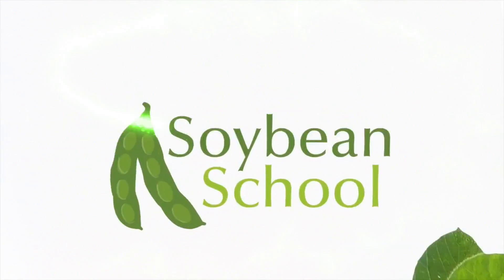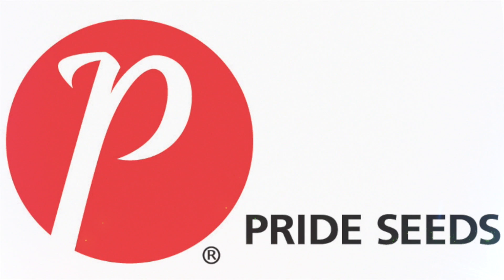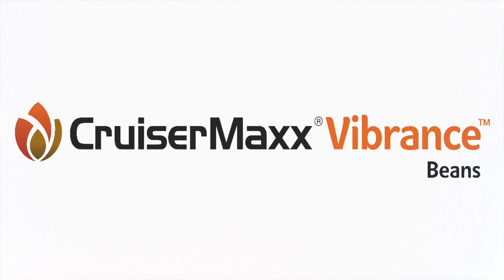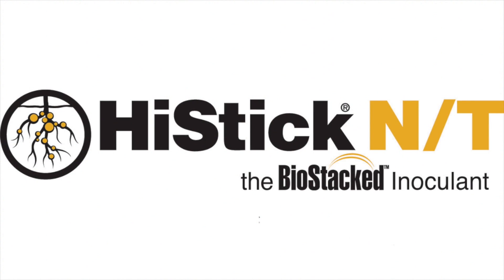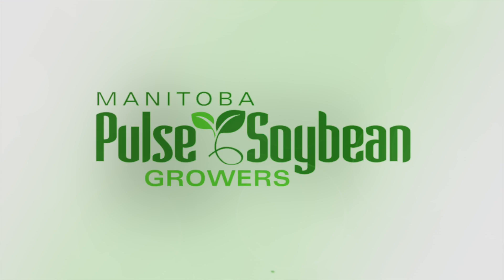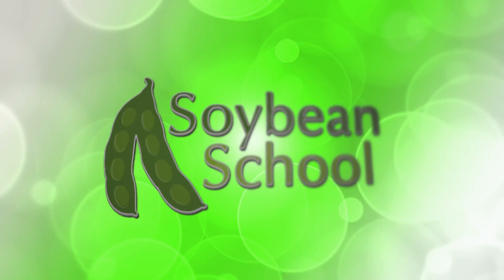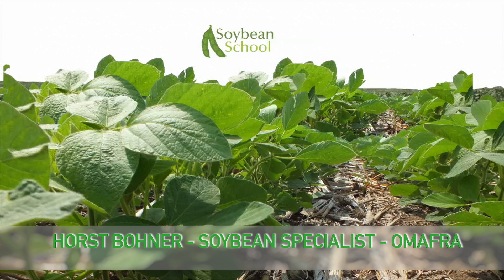The Soybean School on RealAgriculture.com is brought to you by Pride Seeds, Cruiser Max Vibrance Beans, High Stick N.T., and the Manitoba Pulse and Soybean Pro. I'm Bernard Tobin for RealAgriculture.com, joined again this week by Horst Bonner, Ontario Ministry of Agriculture Soybean Specialist.